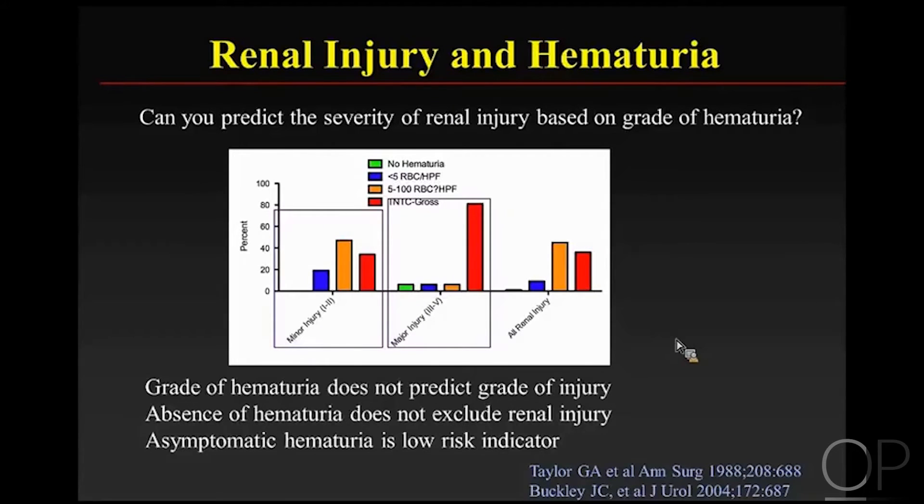The absence of hematuria doesn't exclude renal injury. And equally important, if you have asymptomatic hematuria, it's a low-risk indicator. A child who had minor trauma with hematuria but no belly pain, no abdominal distension, no bruising, and no hypotension has a much lower risk of having a significant renal injury.